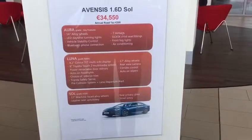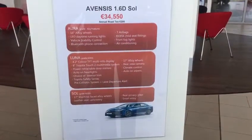We have different models as well — we start off in the Ore, then the Luna, and the current one we have here is the Sol.